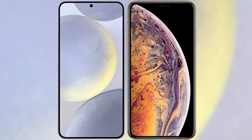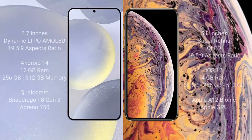I will compare the new Samsung Galaxy S24 Plus with iPhone XS. Samsung Galaxy S24 Plus comes with a 6.7 inch Dynamic LTPO AMOLED display. iPhone XS comes with a 5.8 inch Super Retina OLED display.